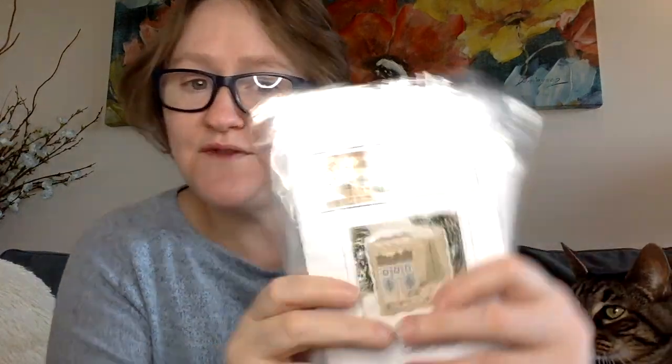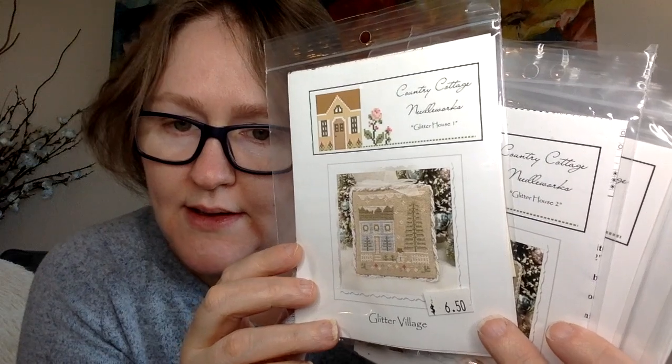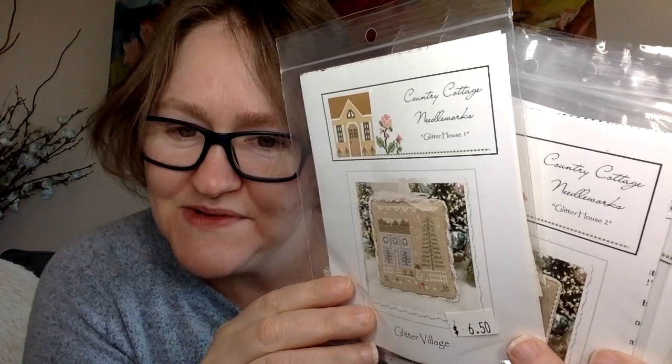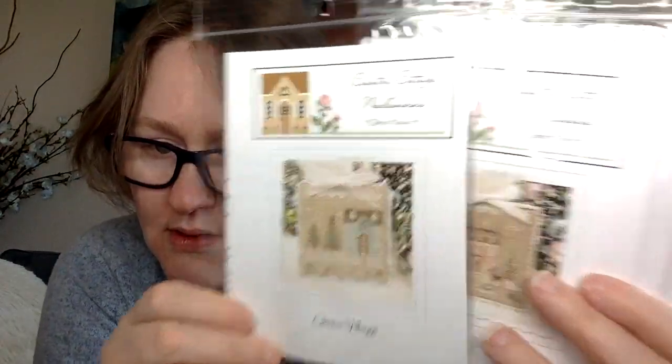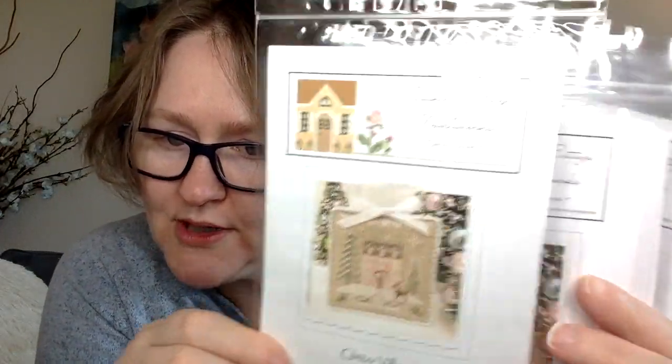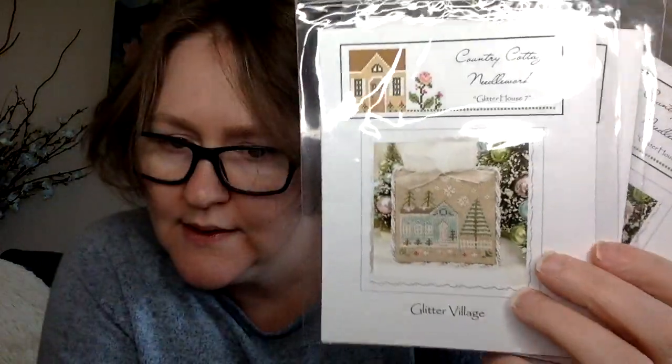Next up is Country Cottage Needleworks' Glitter Houses. I'm starting Glitter House 1 on January 1st with my friends Robin and Andrea — so if you have this, even partially started, we'd love for you to join our SAL. I have all of them and I'm going to put them all on one piece of fabric, 3x3, since I think there are 9 of them. I just love the colors.